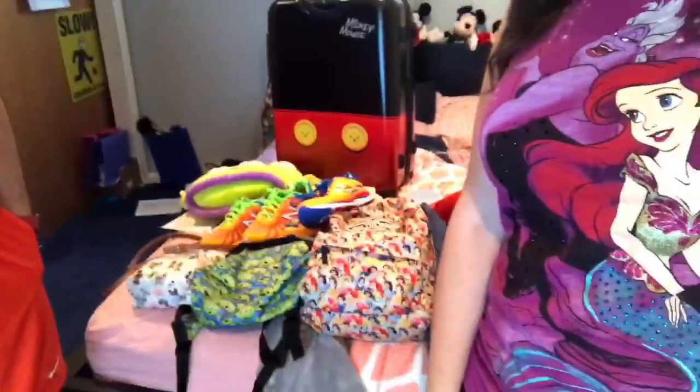Hi guys, we're getting ready to go to the New Jersey pin trading event. We got all our bags packed — you can see the Mickey luggage in the back and all these bags. We're all set to go. We decided to get a room this time so we could stay there as long as we like. It's gonna be fun. We are hoping to make great trades and we'll take you along on a journey to show you what we get.